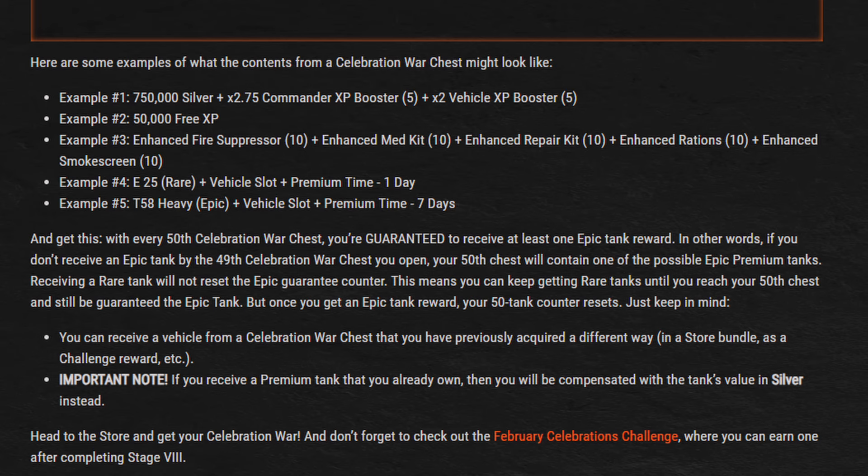These chests have a bad luck protection system. Previously, if you didn't get a tank within 25 chests, they'd guarantee one on that 25th chest — which, at 1,000 gold previously, was $100 worth of gold for a guaranteed tank. This time around, the guaranteed tank comes at the 50th chest, but since they're half the price, that's still $100 value for a guaranteed tank. However, that guaranteed tank is of the epic rarity. There are two rarities — rare and epic — with epic tanks being tier 9, tier 10, and Cold War premiums. Getting a rare tank does not reset your counter, so it's entirely possible to get a bunch of rare tanks and still get a guaranteed epic on your 50th chest.